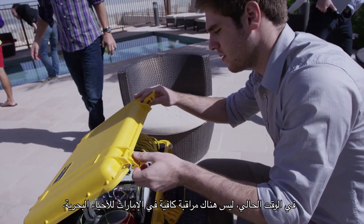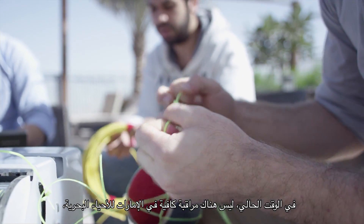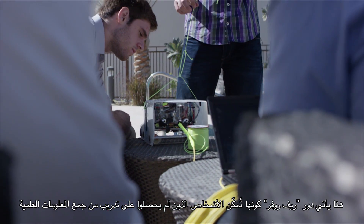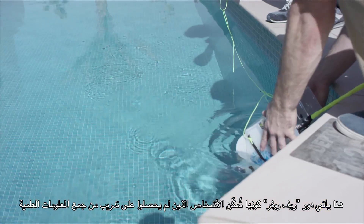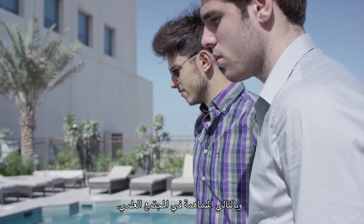As it stands right now, there's not enough monitoring that happens of the coral reefs off the coast of the UAE. What the Reef Rover is meant to do is allow people who are not trained to take scientific-grade data to contribute to the scientific community.